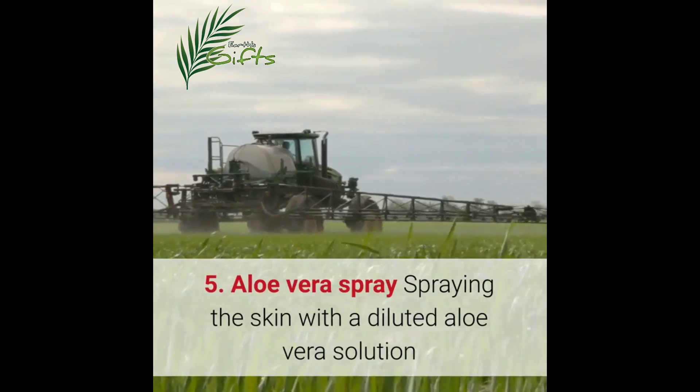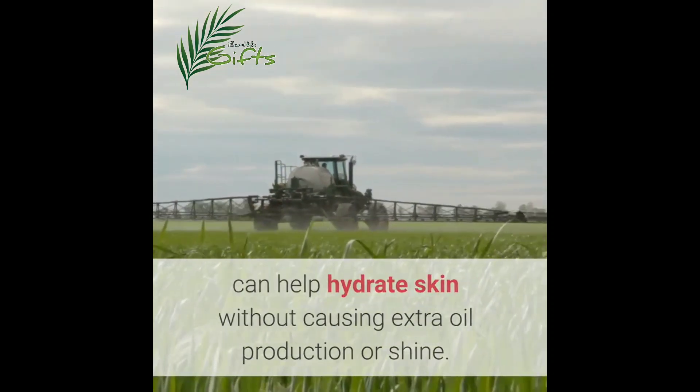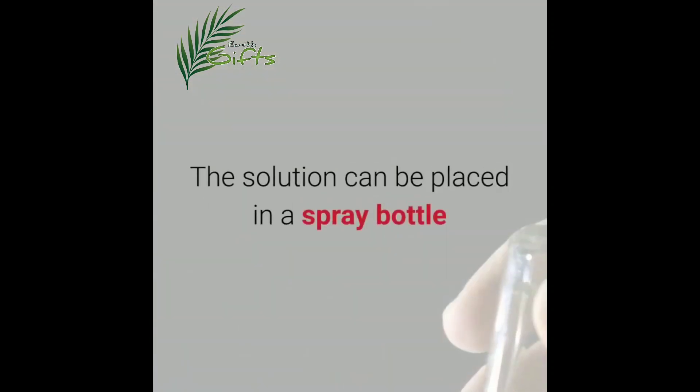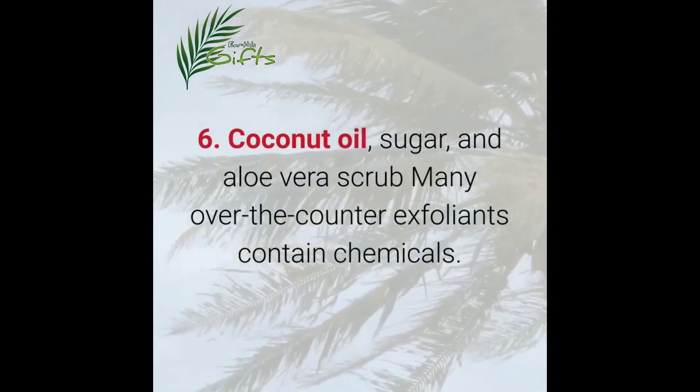Five: aloe vera spray. Spraying the skin with a diluted aloe vera solution can help hydrate skin without causing extra oil production or shine. A person can mix roughly two parts water to one part aloe vera to make a spray. The solution can be placed in a spray bottle and sprayed onto the affected area, avoiding the eye area.